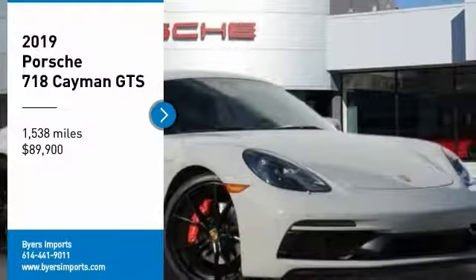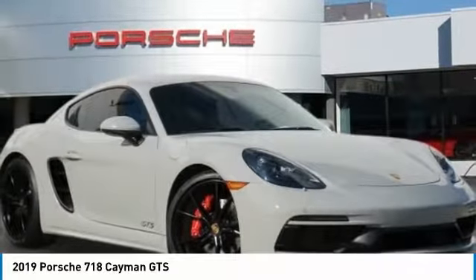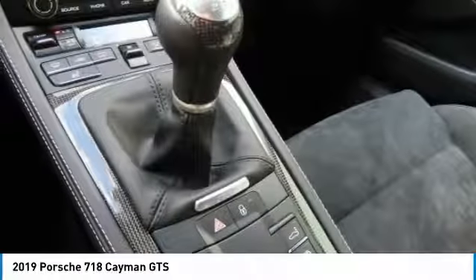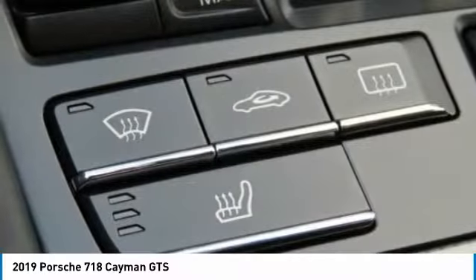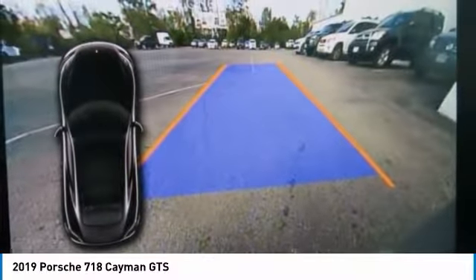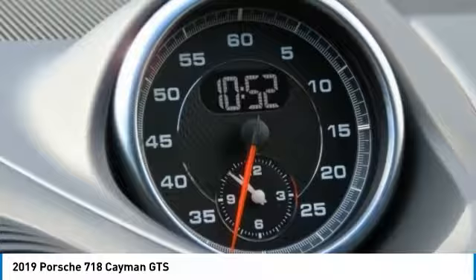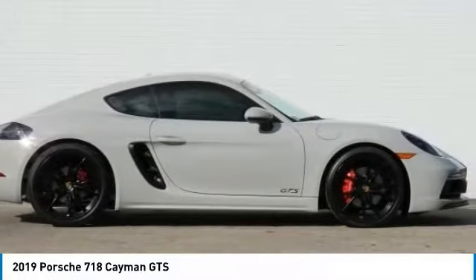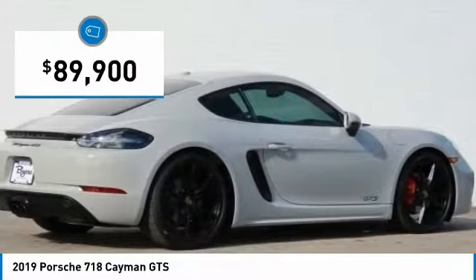Take a ride in the 2019 Cayman. The design of the Cayman models benefits from their distinctive sporty character. Their performance potential is obvious at first sight, for these are true specimens of force and athleticism. Individual styling features help define the Cayman so impressively, and it is priced below $90,000.